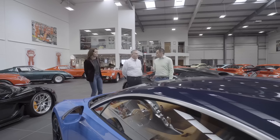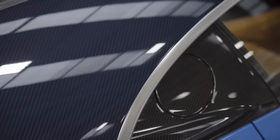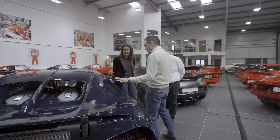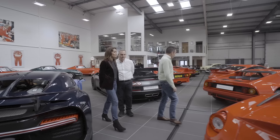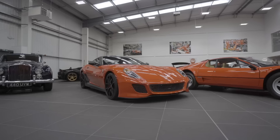Bugatti Chiron - look at the quality of the finish, the exposed carbon fibre. Say what you want about Bugatti, their build quality is far superior to any other manufacturer. And then we have a 599 GTO, a right-hand drive car with only a couple of thousand miles from new.